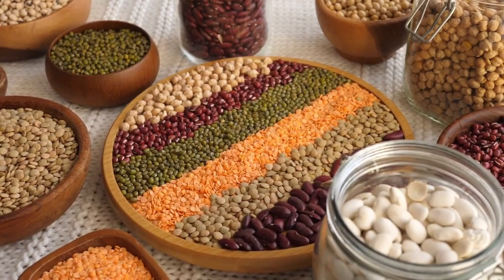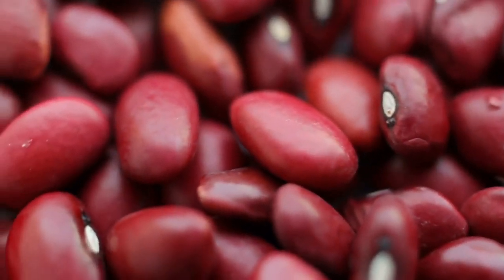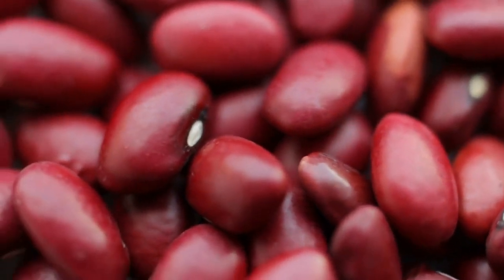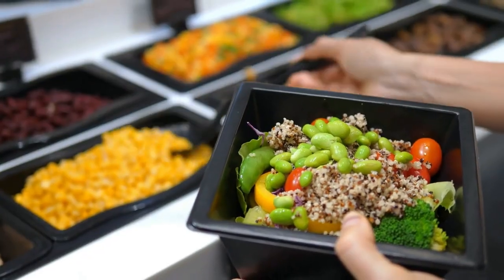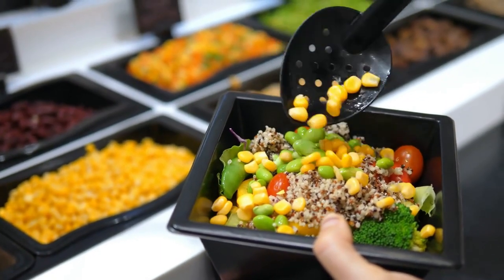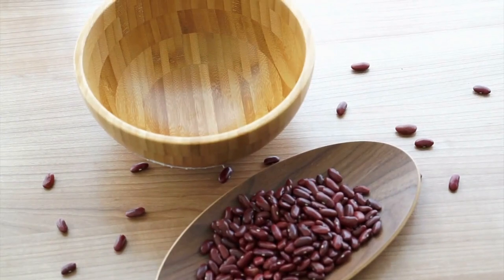Up next we have legumes. This includes beans, lentils, and chickpeas, all of which are staples of the Mediterranean diet. Legumes are a great source of plant-based protein, fiber, and a variety of vitamins and minerals. Plus they're inexpensive and can be used in a variety of dishes, from soups to salads to dips.